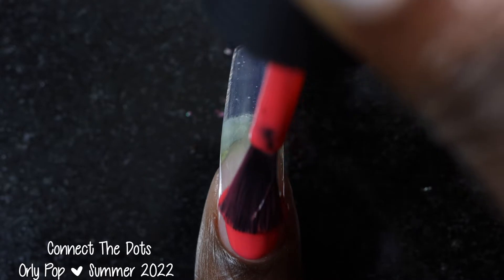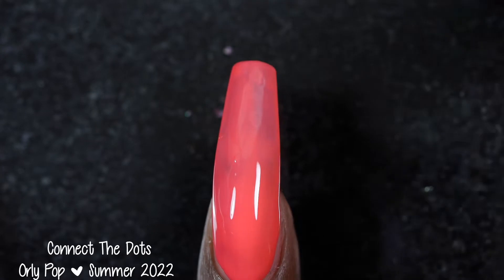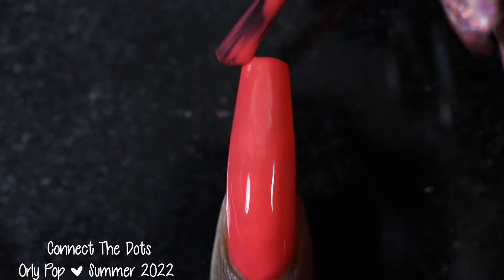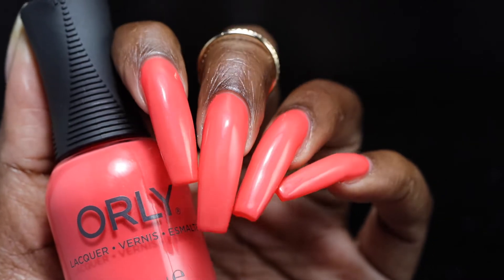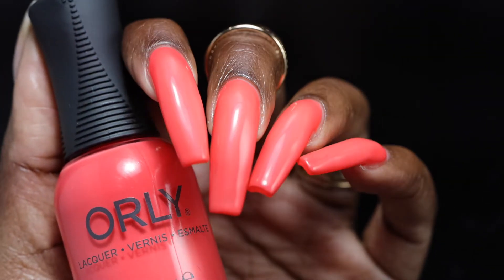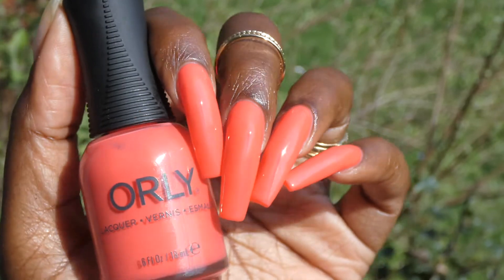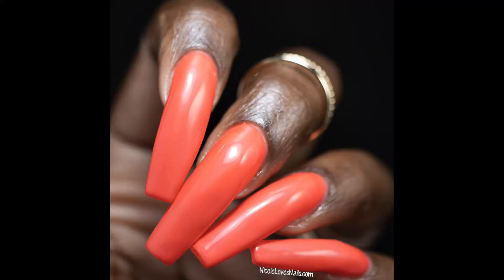First up we have Connect the Dots. Orly describes this one as a coral pink creme polish. Connect the Dots had a fantastic formula — I found it applied buttery smooth and self-leveled perfectly. It was also surprisingly opaque. In my opinion, this one was like a true coral polish; it didn't lean red or orange or pink. Just opening the box, this is the one that stood out to me the most. I love a coral creme polish this time of year on my toes. I swatched this one in two coats — I think it's going to be a solid two-coater on pretty much everyone. It does dry down fairly glossy on its own, but my swatches do include top coat.